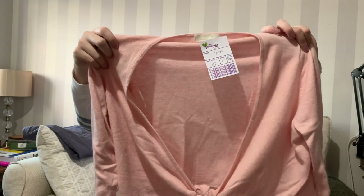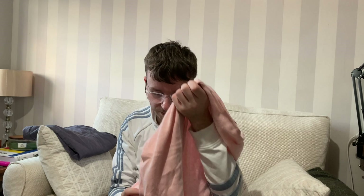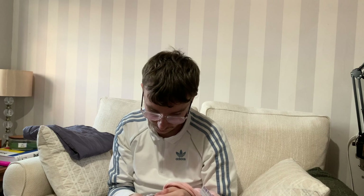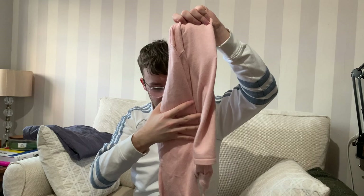I then picked up this M&S with cashmere tie-knot jumper — quite Y2K — which could be worn over a strappy dress. It was only £2.99. The cashmere content is low as expected: UK 18, 50% viscose, 36% polyamide, 7% angora and 7% cashmere. It's in lovely condition and would also make a nice occasion shrug or cardi for a wedding when it gets chilly in the evening.